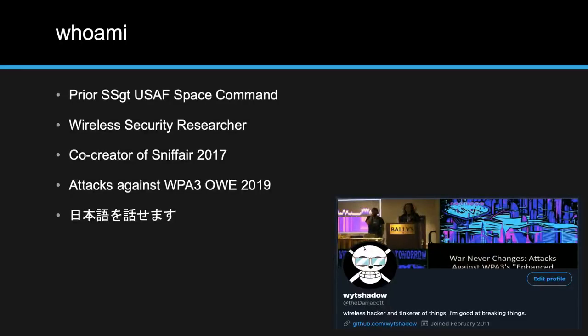I'm a prior Staff Sergeant from the U.S. Air Force. I was in Space Command, which is now called the Space Force. Since getting out of the military, I've become a wireless security researcher. Some of my public works are Sniff Air back in 2017, and last year I presented at the DEF CON Wireless Village with Solstice on attacks on WPA3 OWE. That's me and Solstice on stage last year — that's my Twitter profile picture.